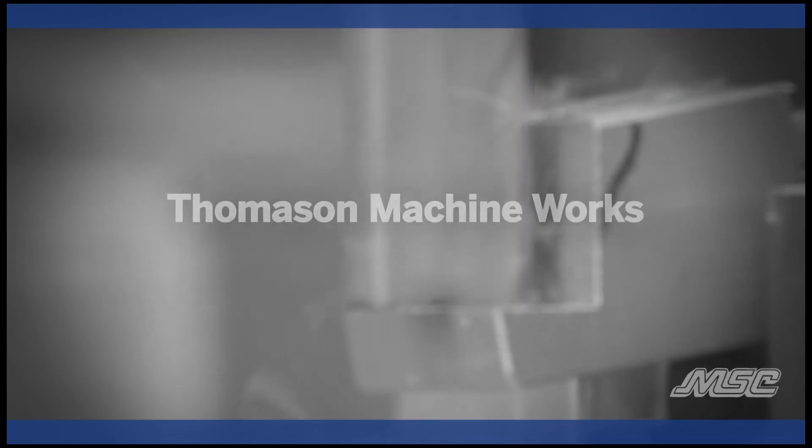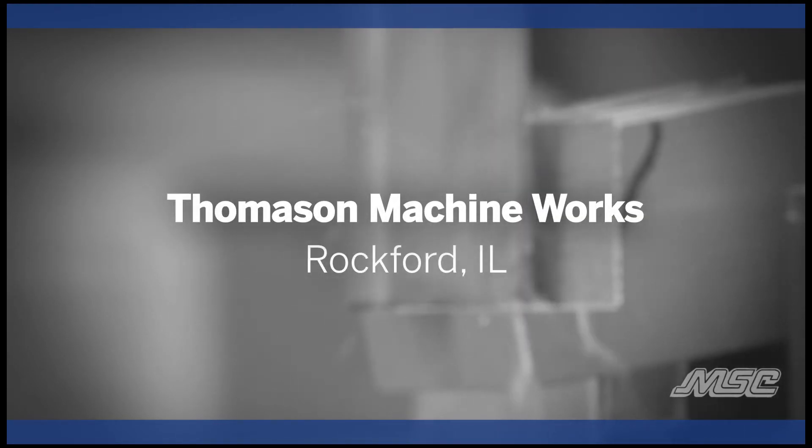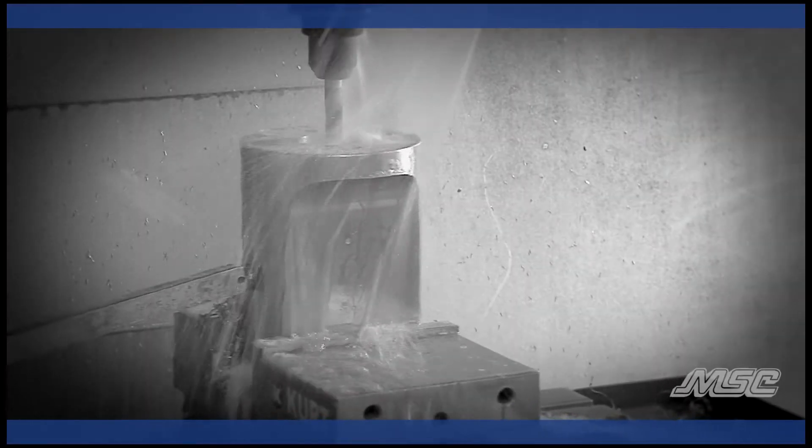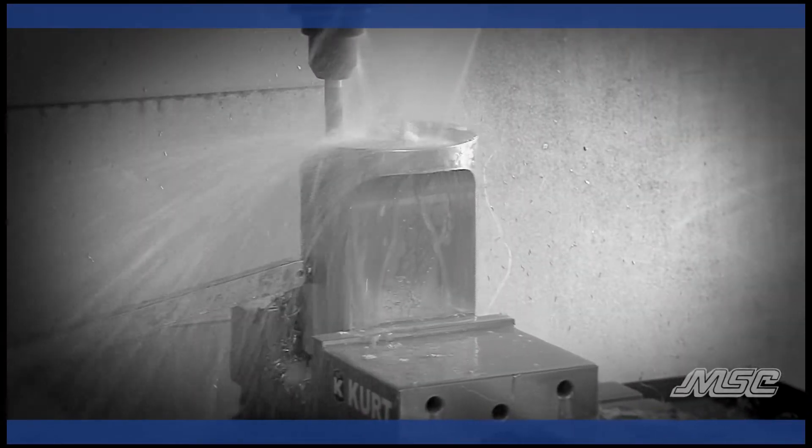We started with basically the fastener industry, making machine parts, replacement parts, rebuilding of machines. We have to wear multiple hats here so they can run mills, lathes, grinders. We're just not a one-person, one machine shop.